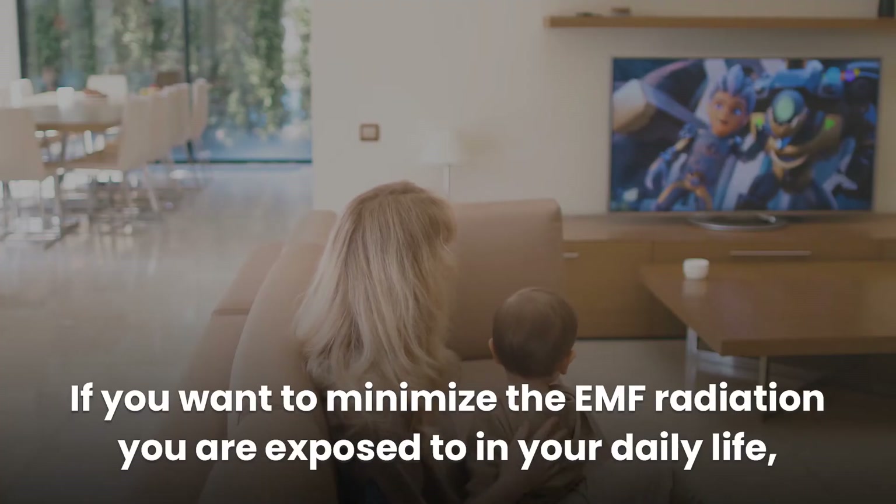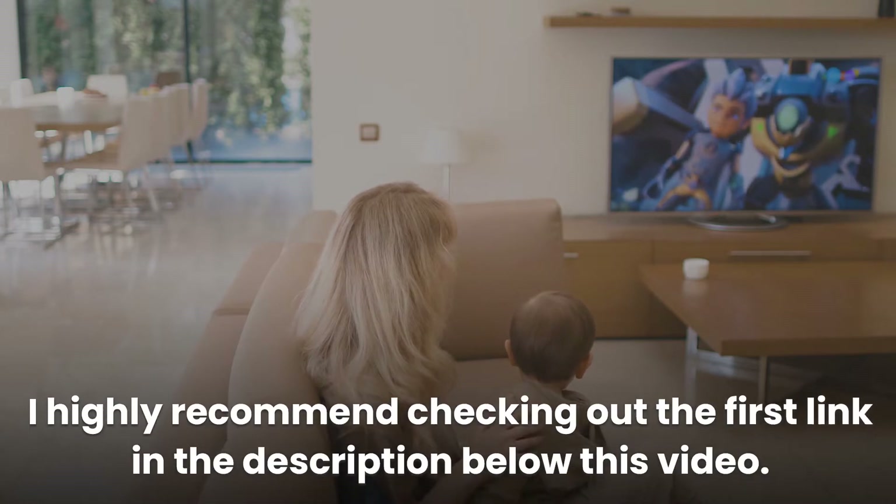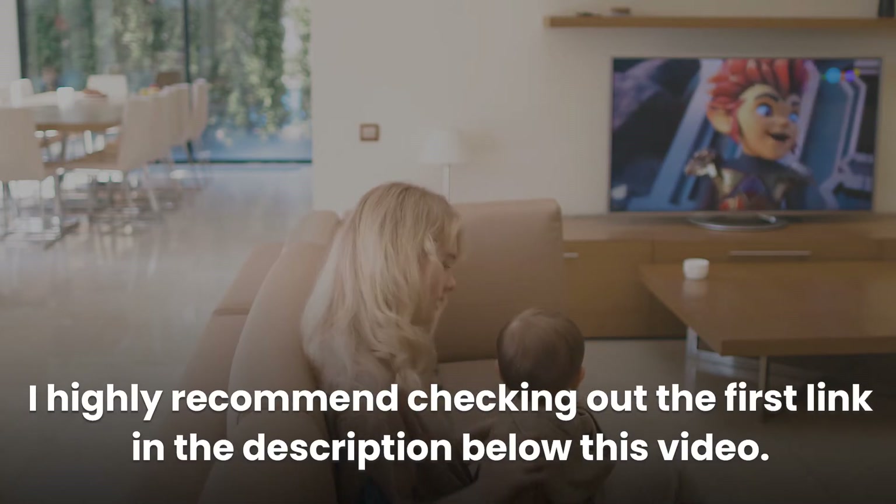If you want to minimize the EMF radiation you are exposed to in your daily life, I highly recommend checking out the first link in the description below this video.